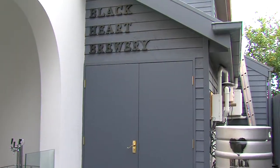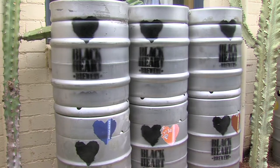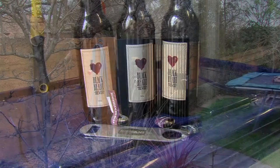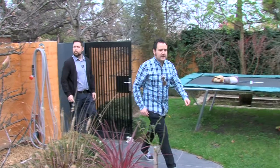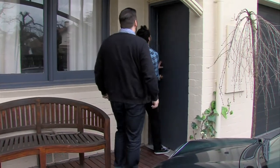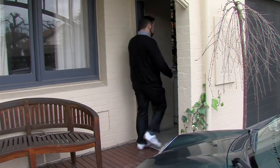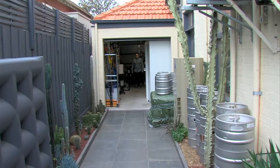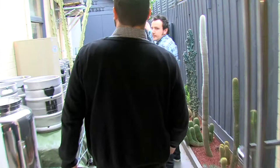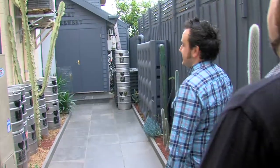The first brewery we decided to visit was Black Heart Brewery, nestled in the leafy bayside suburbs of Brighton — which Dan had no idea about. Looks like Mark's leading me up the garden path again. Where are you taking me? This is someone's house! Nah, you'll see. This is not a good idea. Come on through. Have a look at that. Okay, now I'm with you.